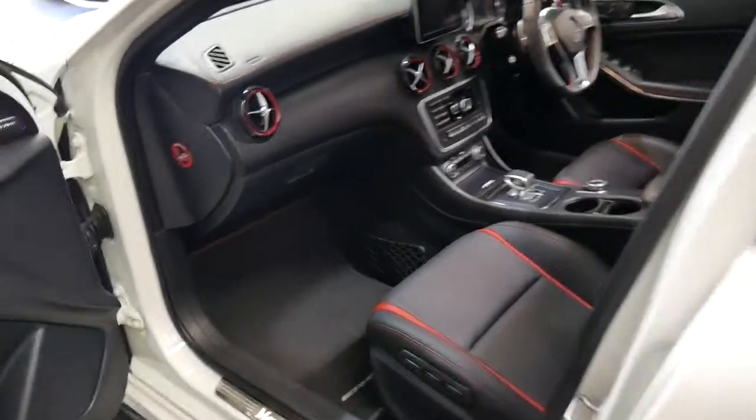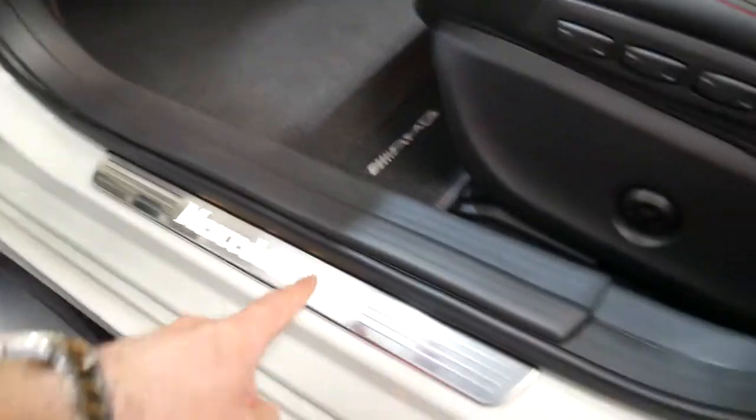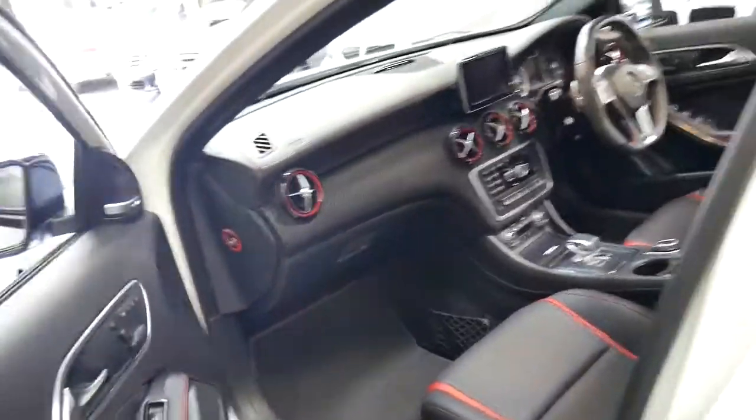It's got a panoramic roof, as you can see, and I think it looks fantastic. It's also got a light behind here as well — all these little things which make a big difference.